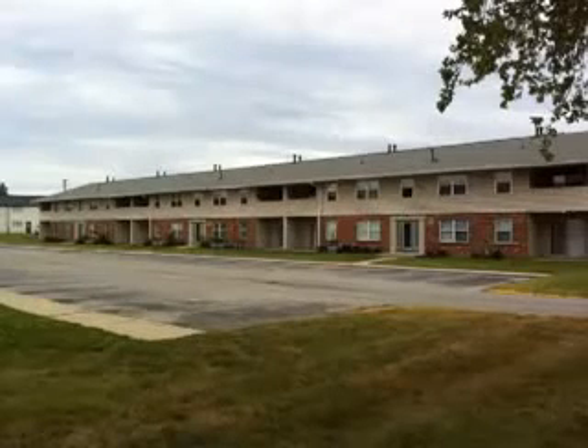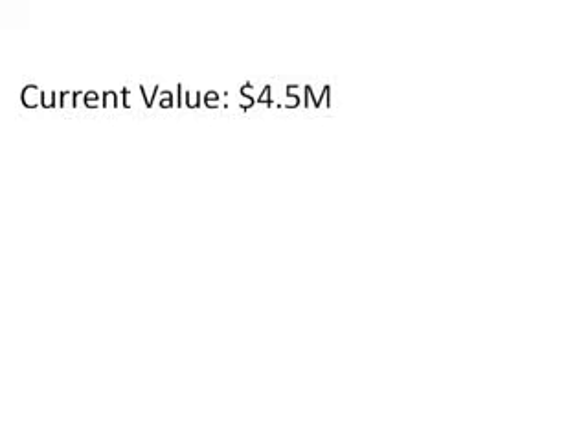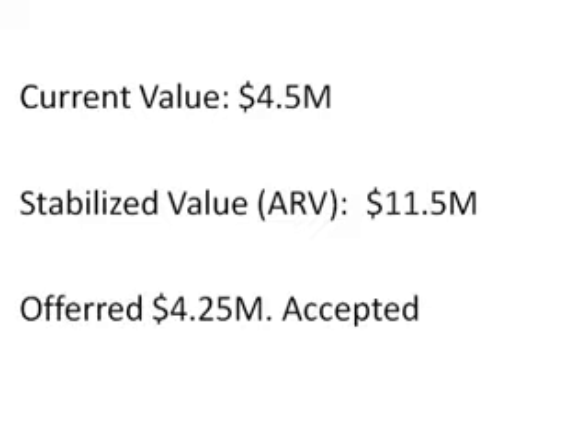I did the deal analysis as outlined in the e-book and came up with a current value of about $4.5 million. The after-repaired, fully stabilized value — fully leased up, expenses in line — at the current market cap rate for Indianapolis was $11.5 million. I made an offer at $4.25 million, and that ended up being the highest offer of all offers collected. We essentially had the deal and they wanted to go with our offer.